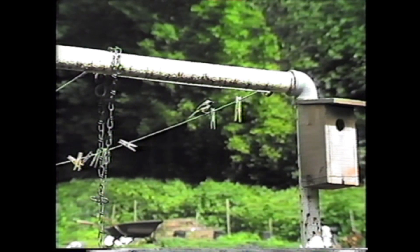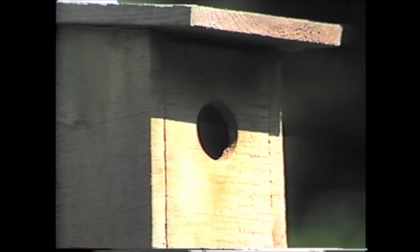While the female is on the nest, the male will bring her food. During nesting season, the chickadees eat a large amount of insects and larvae. They especially like small caterpillars.